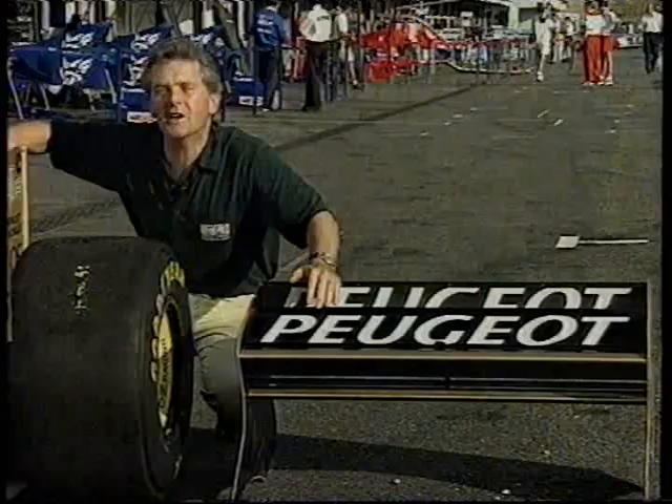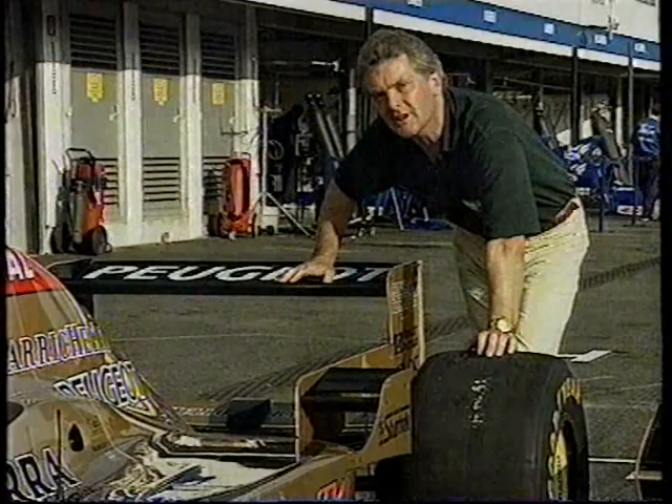Indeed, put this wing on the Jordan here at Hockenheim, and it wouldn't do 215 miles an hour, but it would do just 175.